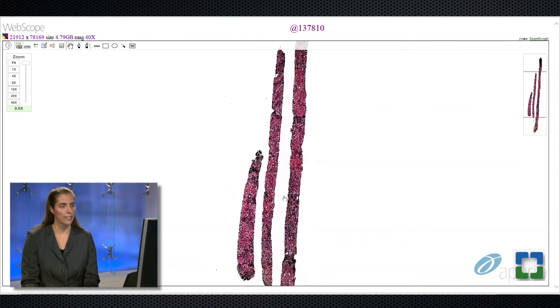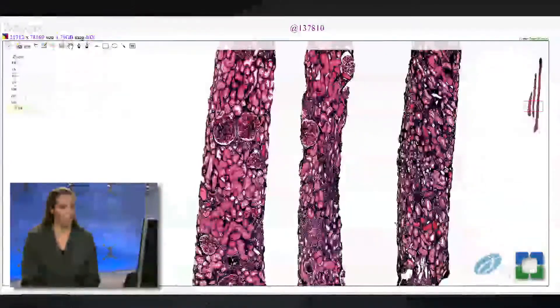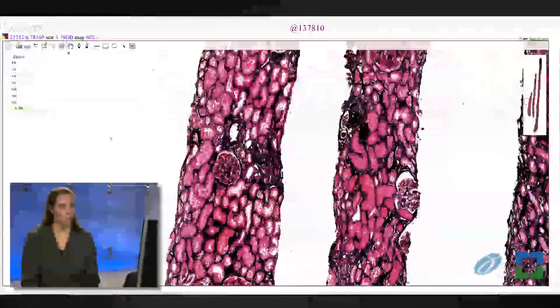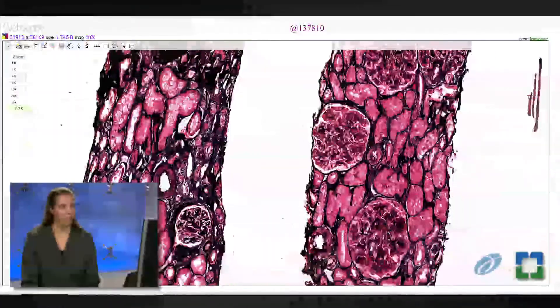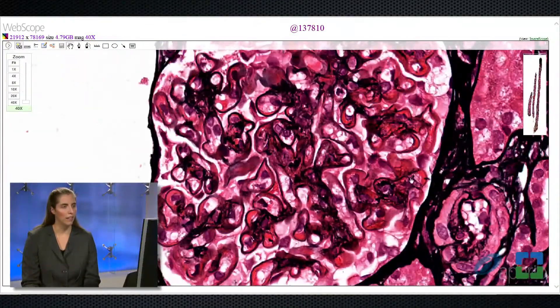Moving to the fourth standard stain in renal pathology, the Jones-Silver stain — one of the things Jones-Silver does beautifully is illustrate duplication of glomerular basement membranes. Looking at this case and zooming in on a glomerulus, we can see with the Jones stain the glassy pink or silver-negative material in between, and clearly two layers of glomerular basement membrane on each side. These are beautiful membranoproliferative features recognizable by light microscopy.